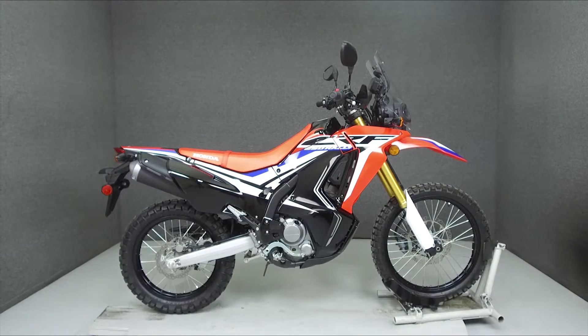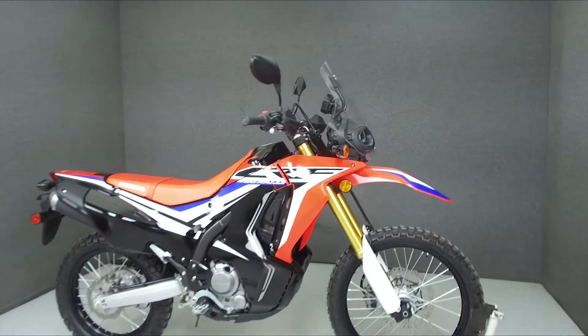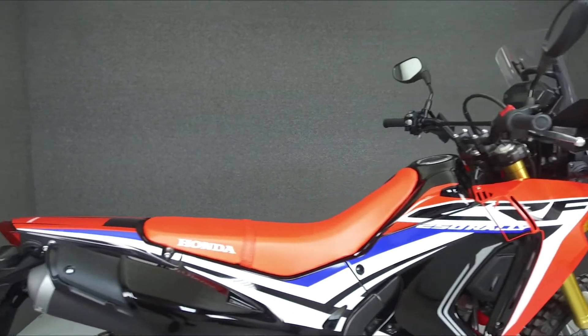Hey everyone, this is Keegan from National Powersports. Today we're taking a look at this 2017 Honda CRF250L Rally with 152 miles.